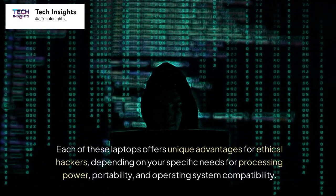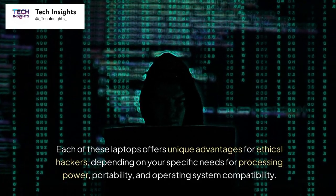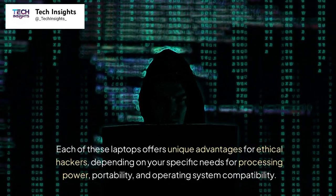Each of these laptops offers unique advantages for ethical hackers, depending on your specific needs for processing power, portability, and operating system compatibility.